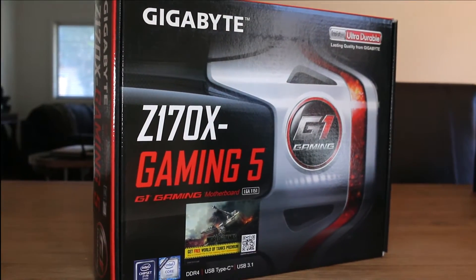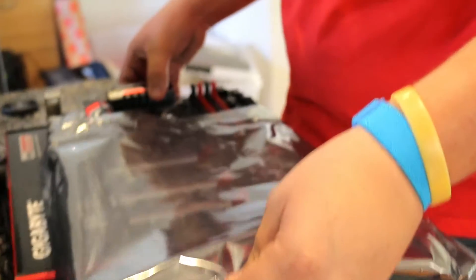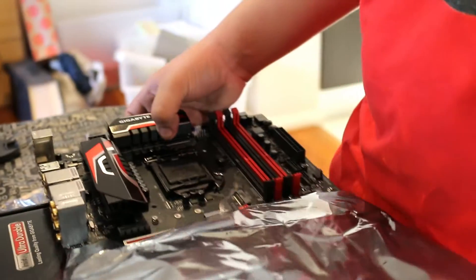For our motherboard, we chose the Gigabyte Z170X Gaming 5 due to its mid-range price, gaming performance, onboard sound card, and the overall aesthetics of the board.